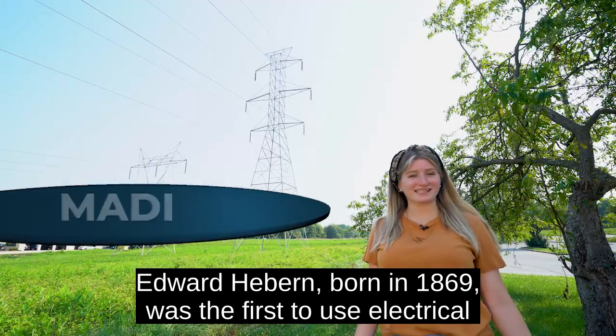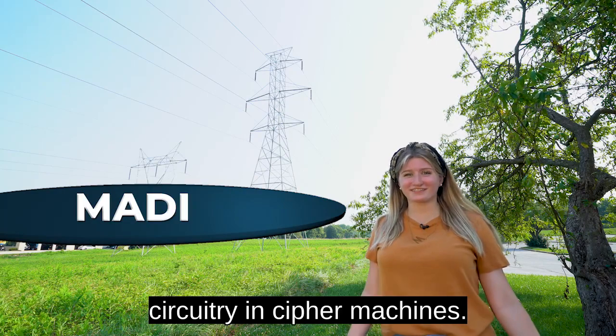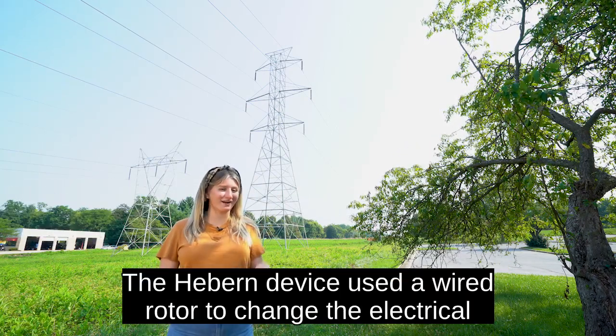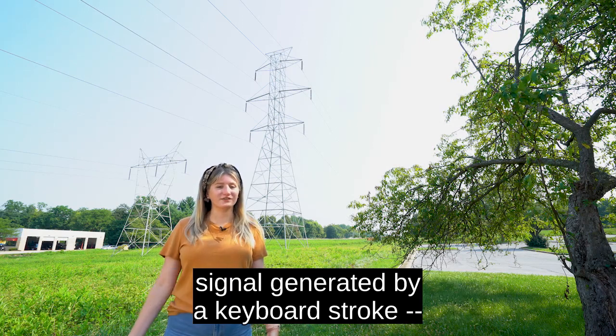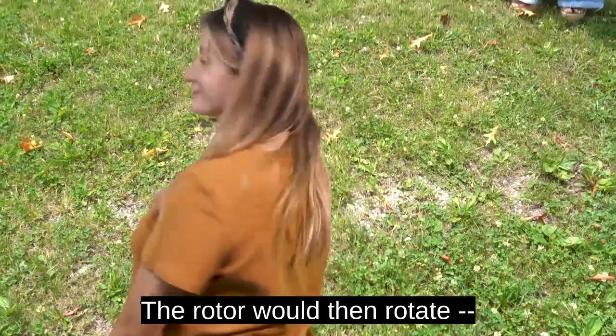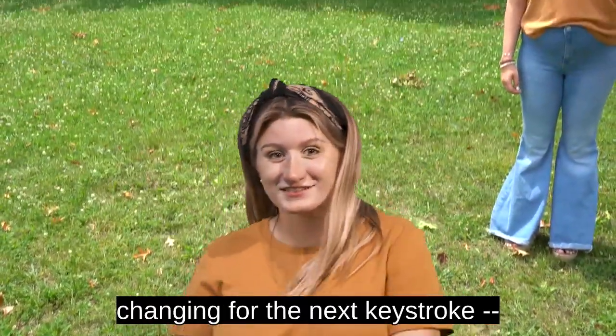Edward Hebern, born in 1869, was the first to use electrical circuitry in cipher machines. The Hebern device used a wired rotor to change the electrical signal generated by a keyboard stroke. The rotor would then rotate, changing for the next keystroke.